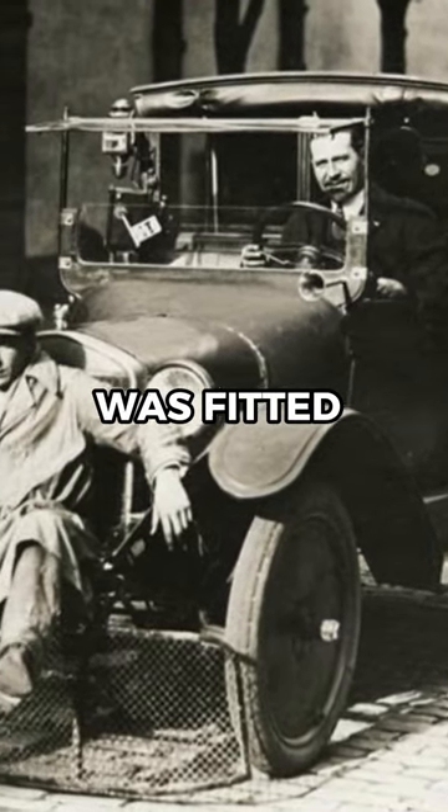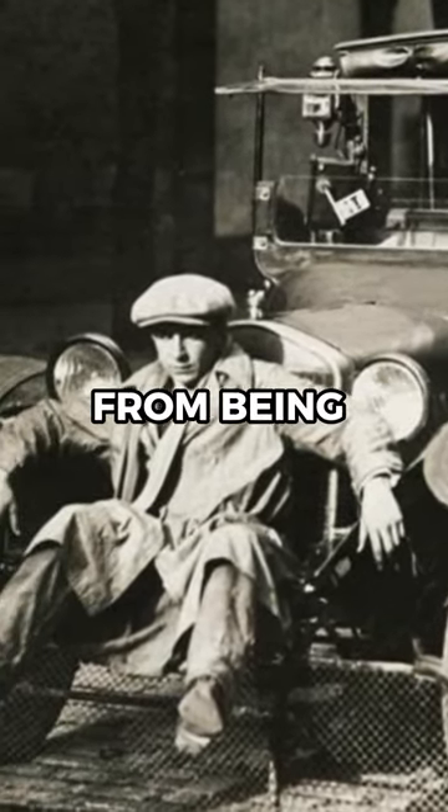This 1924 vehicle was fitted with a safety scoop to prevent pedestrians from being run over.